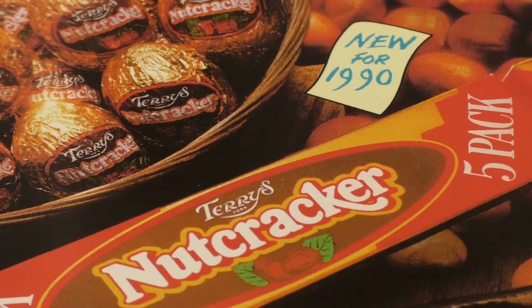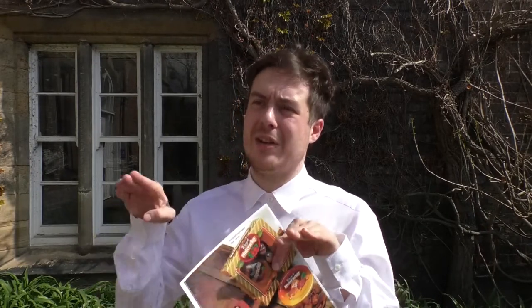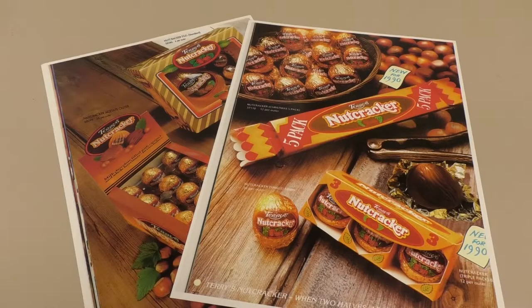Unfortunately, whenever they made them in this way, the hazelnutty caramel would leak or it would melt the chocolate. So what they started doing is creating these little half moulds which would look like half a nut shell, and the back would be flat. It was a much easier, more straightforward way of actually creating the product.